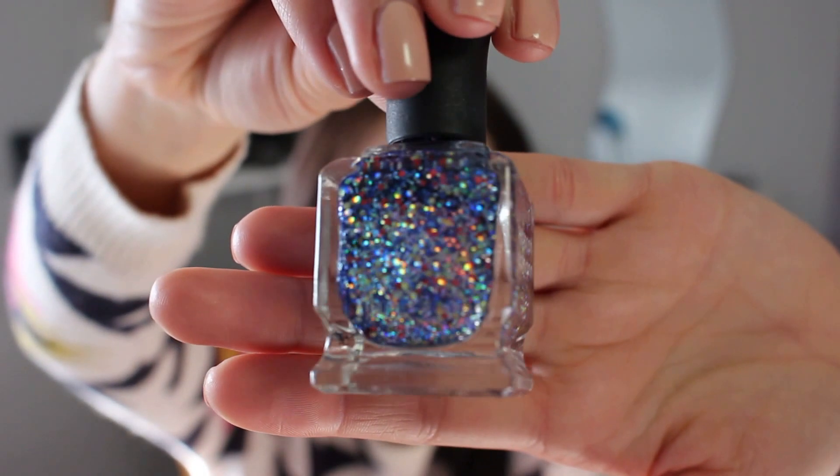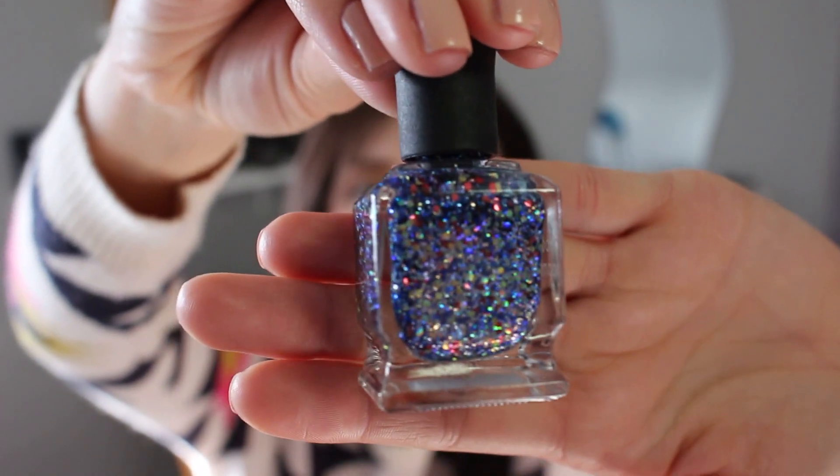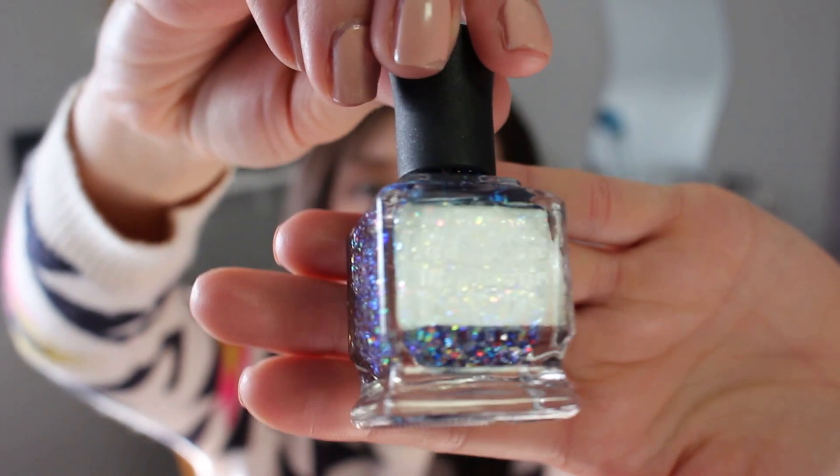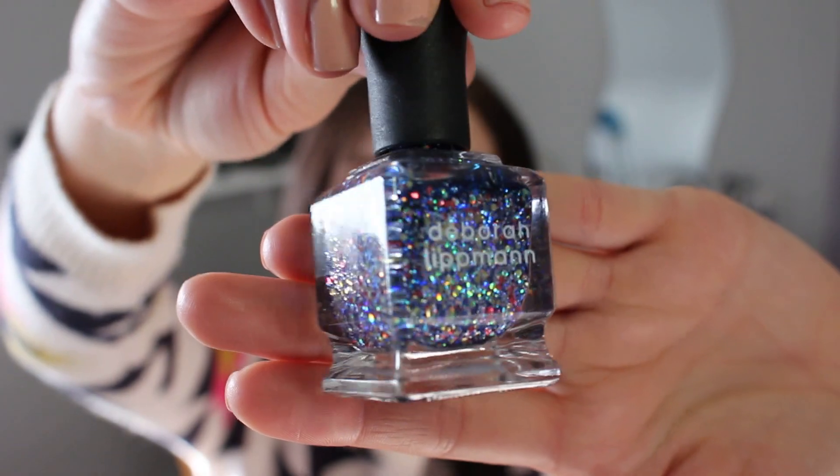The first Deborah Lippmann nail polish I have is one of my all-time favorites — this beautiful one called Stronger. It's one of my newer polishes; I've had it for a few months. I love wearing this as an accent nail. It's a blue base and it has some green, some silver, and some red glitter speckles in there. It's just so beautiful. Here is Stronger by Deborah Lippmann — look at those glitters, that is just so gorgeous. I would highly recommend this nail polish.